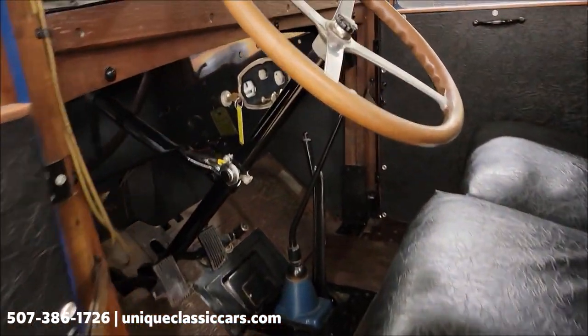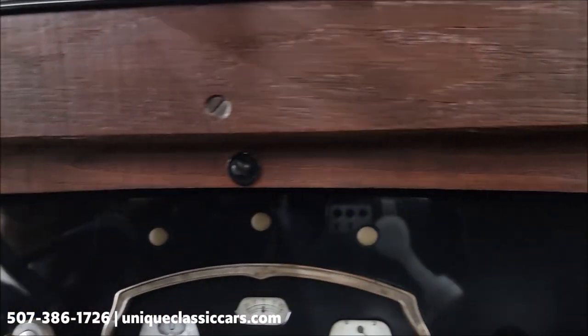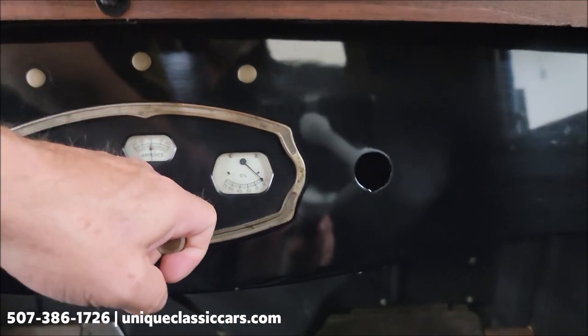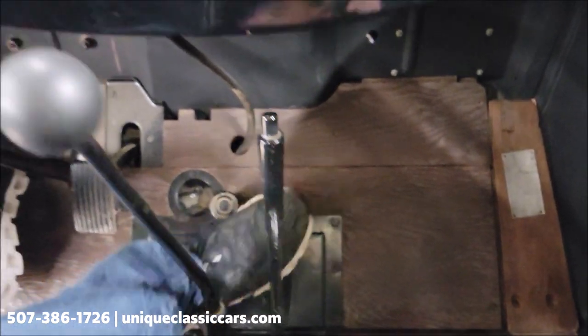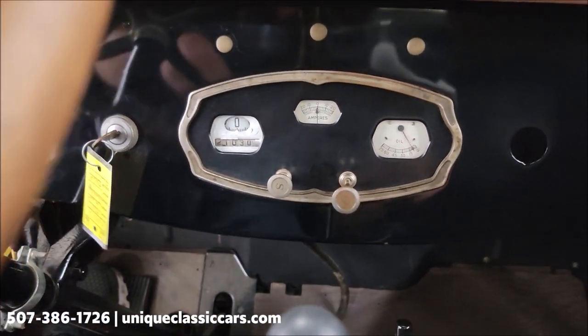All right, let's go ahead and fire this up. It will show you the oil pressure gauge and amp meter, both working. Here's the choke — we're going to pull this out because it's going to be a cold start, hasn't had this running. The starter button is on the floor — whoops, turn on the key, it'll help. There we go.